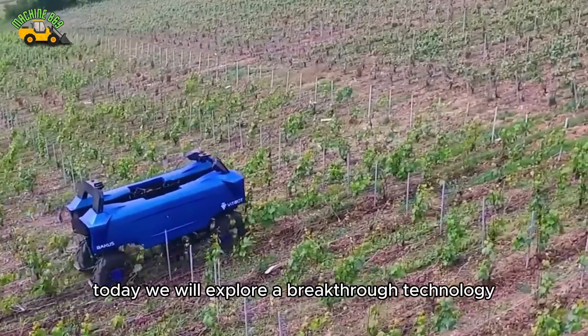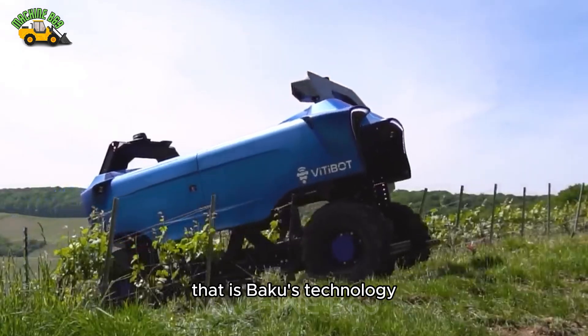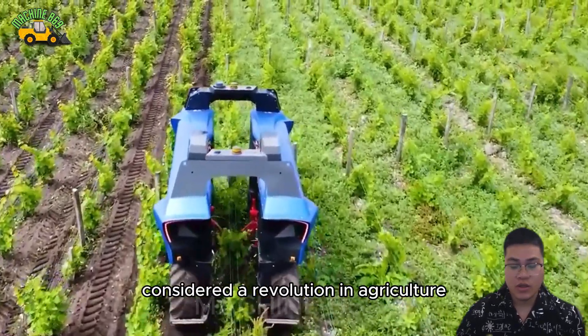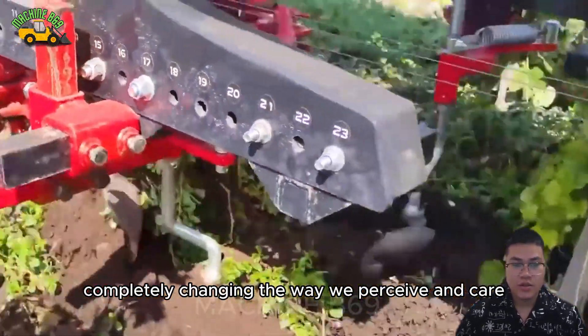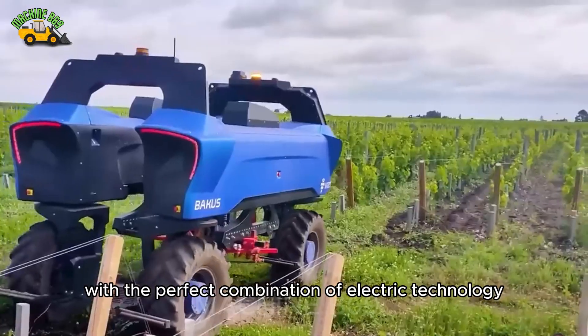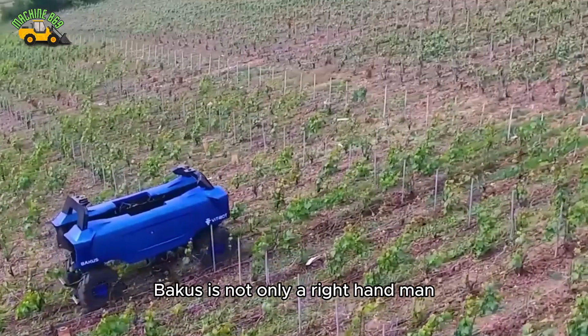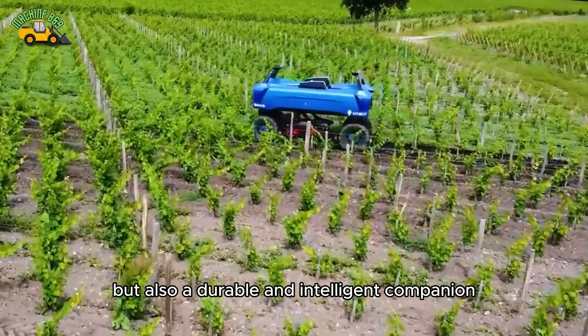Today we will explore a breakthrough technology that is making wonders in the wine industry — Baku's technology. Considered a revolution in agriculture, Baku's brings breakthrough improvements, completely changing the way we perceive and care for vineyards. With the perfect combination of electric technology, robotics and artificial intelligence, Baku's is not only a right-hand man but also a durable and intelligent companion.